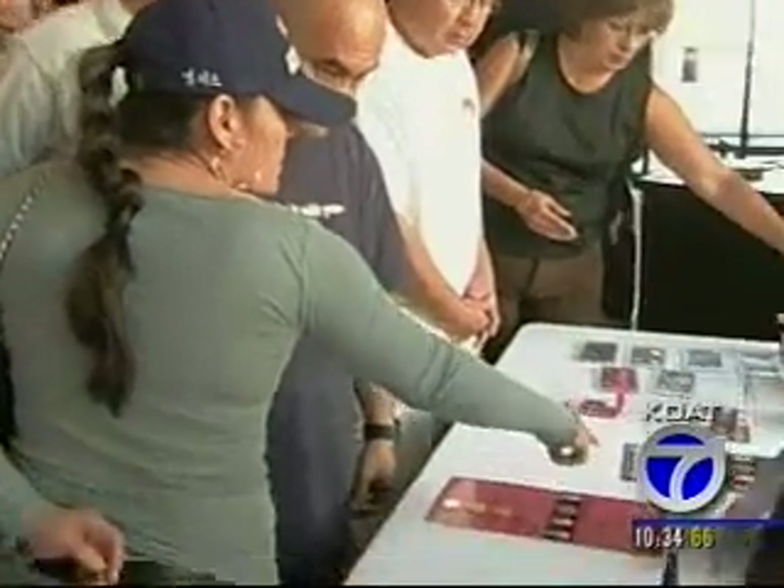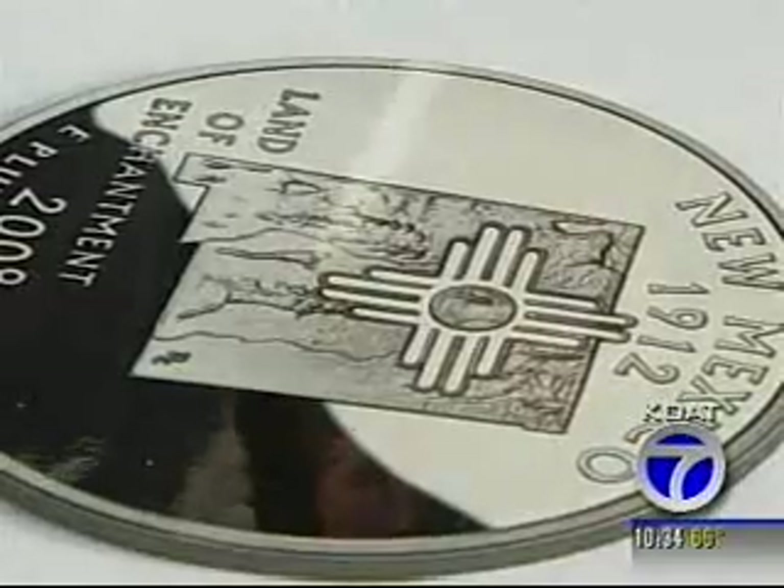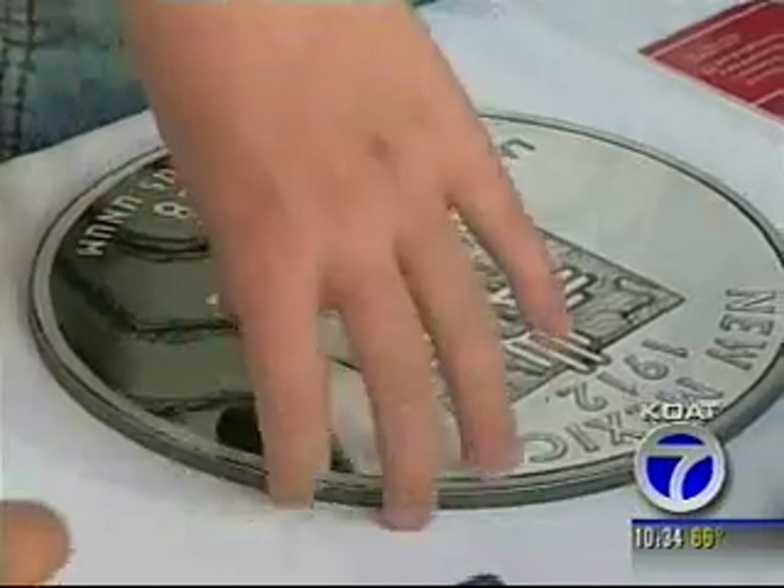But Sunday, all ages were excited to see New Mexico's quarter finally becoming a reality. Lee Cechstad, KOAT Action 7 News.